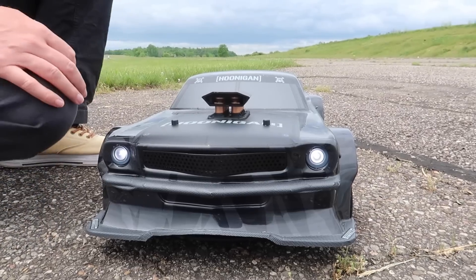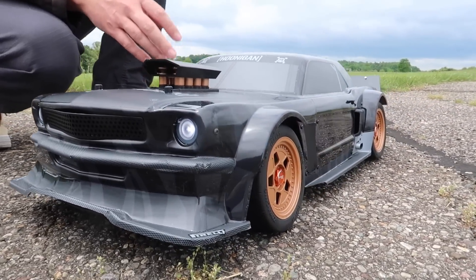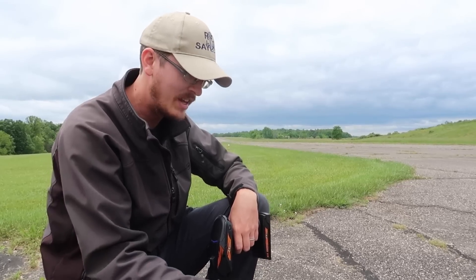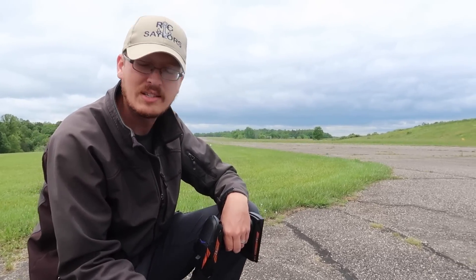We're going to do a speed test on this vehicle today. I want to point out — this is no Arma Infraction or Felony, you know. This is BangGood ZD Racing.